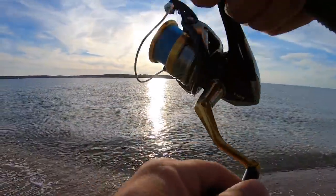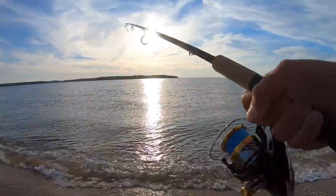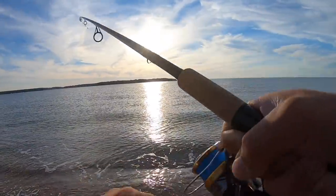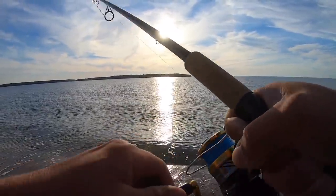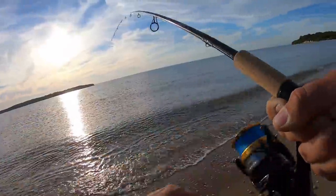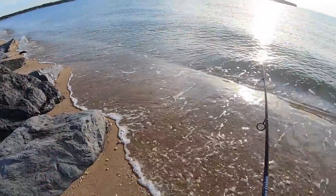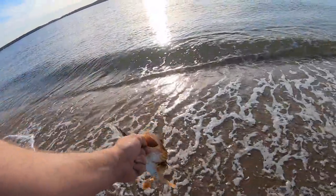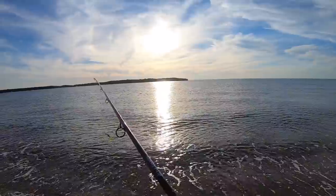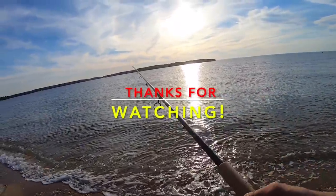There we go, fish on! Feels like a fluke — actually this could be a sea robin. Yep, another robin. Got another robin. It's not what we're going for, but still fun to bend the rod. Here's how it's going — got another robin.